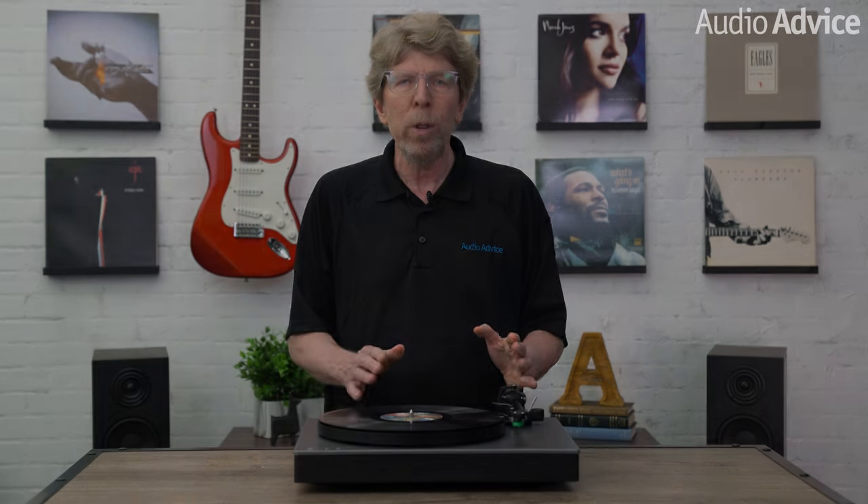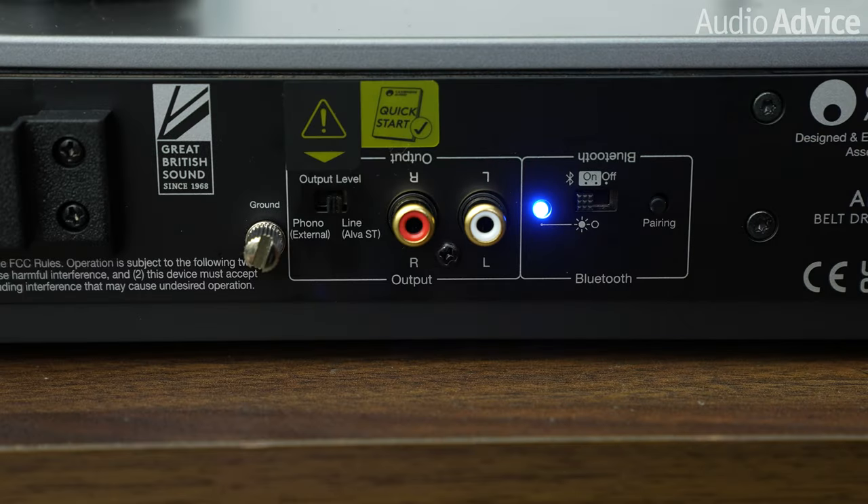Just like its bigger brother, the Alva TT V2, the Alva ST has a built-in moving magnet phono preamp and what is a pretty cool yet somewhat controversial feature for a turntable — a Bluetooth audio transmitter. Now let's take a look at the new Alva ST and talk about how it compares to the more expensive Alva TT V2.